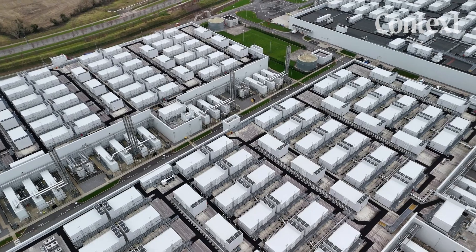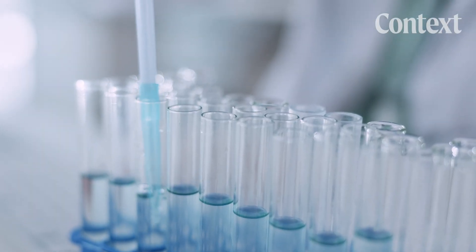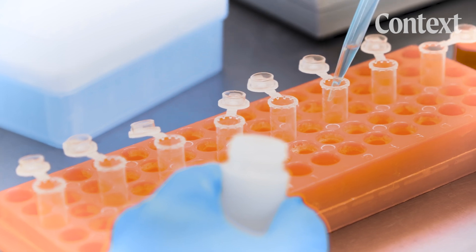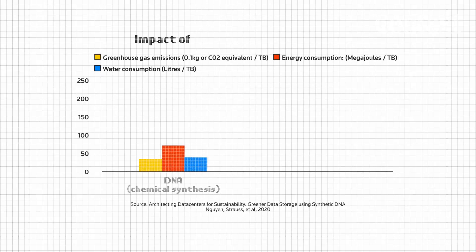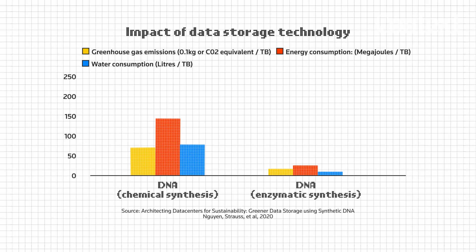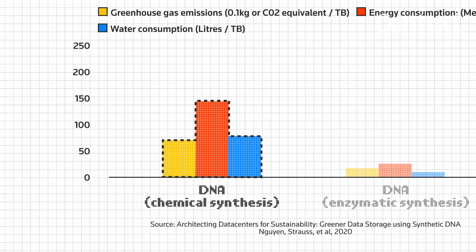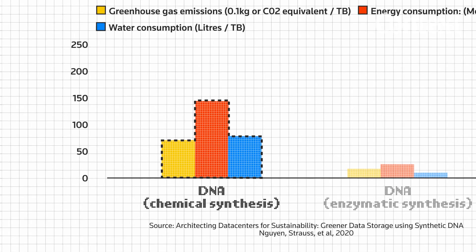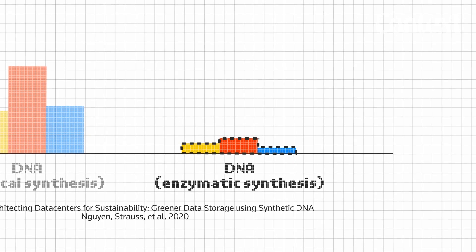There's also the environmental problem. The main way to synthesize DNA right now is using chemicals, some of which are made with propane. The technology at the moment involves a lot of toxic reactions. There's already new technology out there — enzymatic synthesis — that will change that. It's just a little bit immature at the moment.